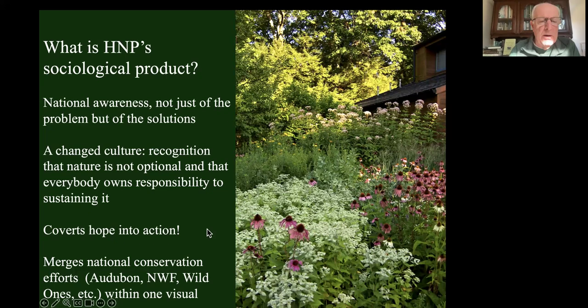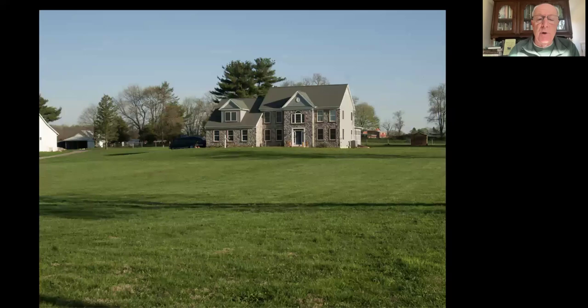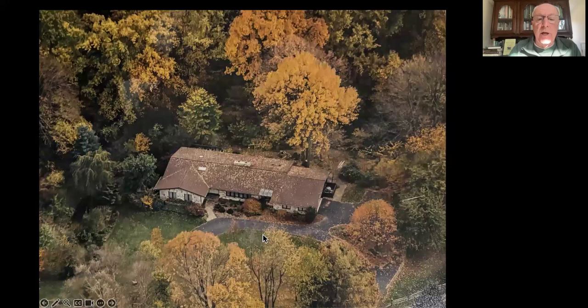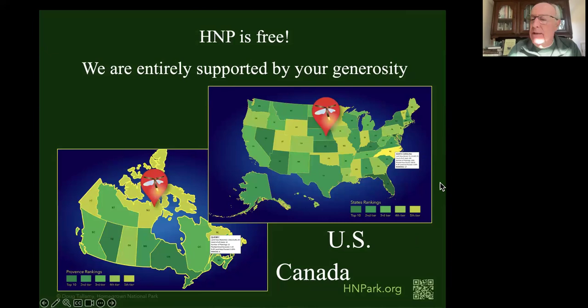We want to convert hope into action. Hope is good, but action is even better. We want to merge all existing conservation organizations - Audubon, National Wildlife Federation, Wild Ones, land conservancies, Sierra Club - onto one visual we call the biodiversity map. We have a 30-by-30 initiative, trying to save 30% of the U.S. by 2030, but that is not going to happen unless we record conservation already happening on private property. Homegrown National Park is free - you join without any money at all, which means we have no income, and we're entirely supported by your generosity.